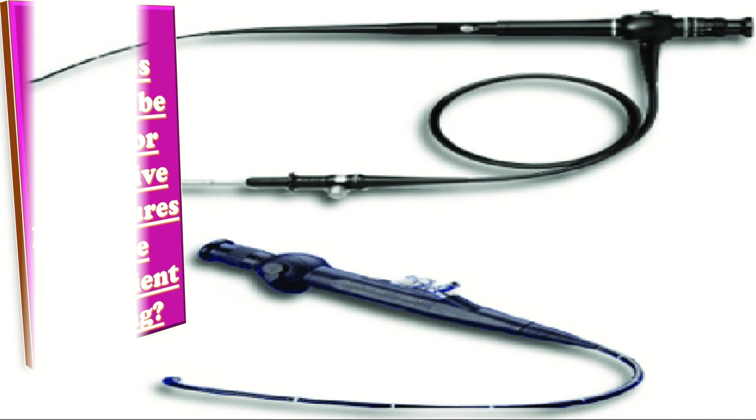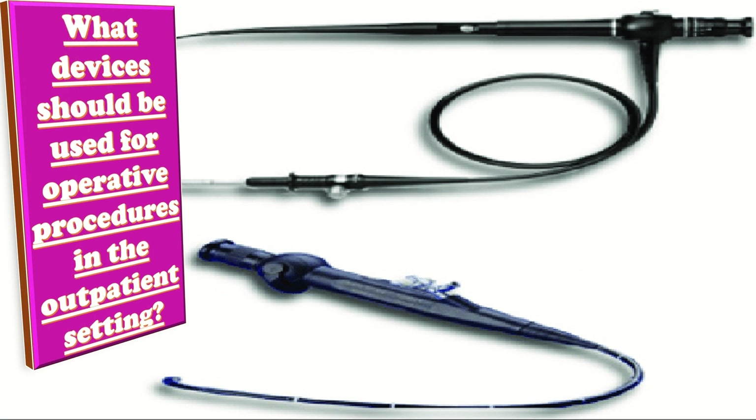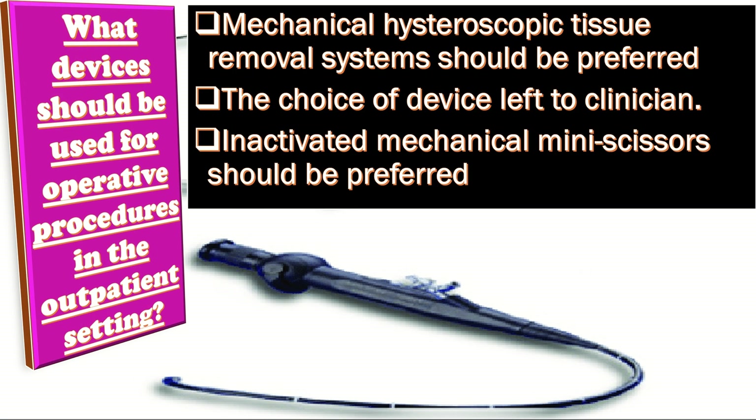What devices should be used for operative procedures in the outpatient setting? Mechanical hysteroscopic tissue removal systems should be preferred over miniature bipolar electrodes to remove endometrial polyps. The choice of device for outpatient endometrial ablation should be left to the clinician's discretion and familiarity. Inactivated mechanical mini-scissors should be preferred over miniature bipolar electrodes to remove a uterine septum.